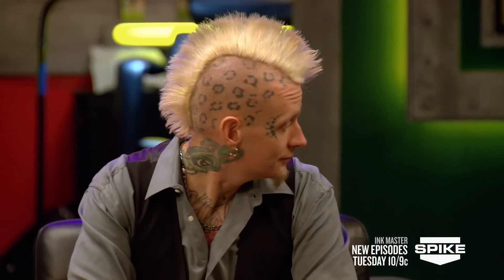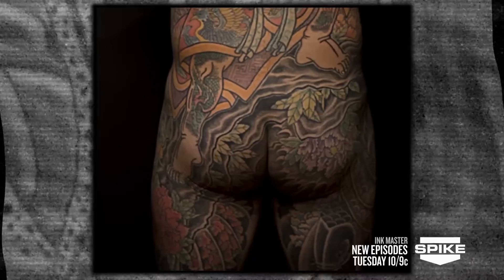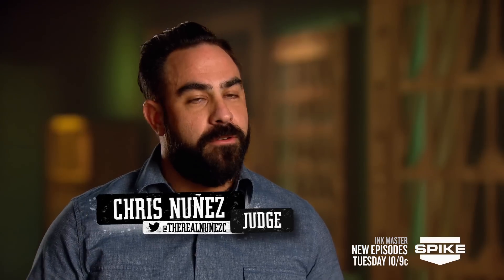In the elimination tattoo, it's more important than ever to win tattoo of the day, because the winners must put one artist up for elimination. We also have a very special guest judge — tattooing for over 15 years, he's the owner of State of Grace Tattoo Shop in San Jose, California: Horitaka. He says, 'I would call my style traditional Japanese tattooing. I really like to do big work — sleeves, back pieces, body suits. When done right, Japanese tattoo conveys the history, culture, and mythology of a nation.' Taki is one of the most respected figures in tattooing — a true honor to have him here.